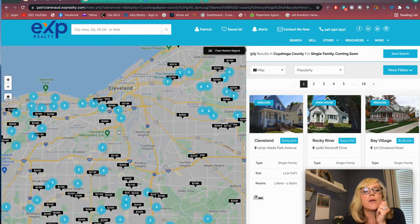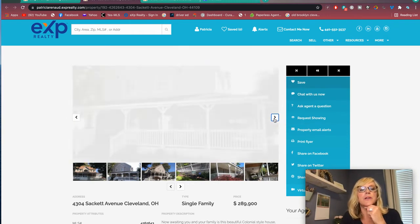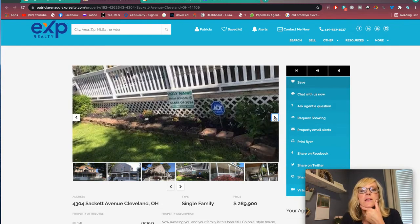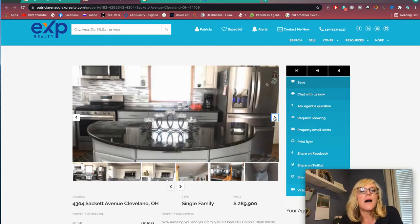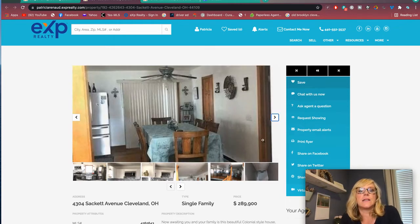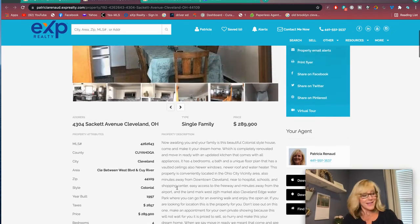Here's the Cleveland Metro Park zoo area — that's the Old Brooklyn area. Let's see this house on Sackett: $289,000, built in 1997, four bedrooms, three full baths, one half bath, and 3,200 square feet. That's insane. It's next to Holy Name, which is a Catholic high school in Parma. These aren't great pictures, but it's a really nice house. $289,000 for a 3,200 square foot home built in 1997 is a great deal.